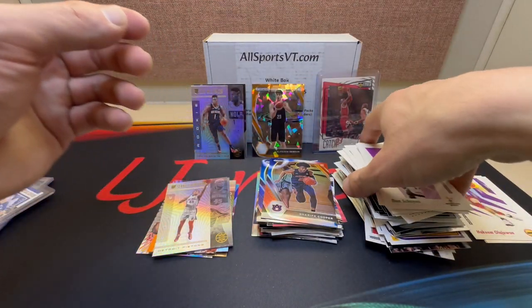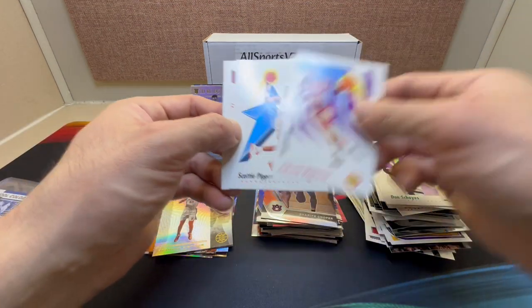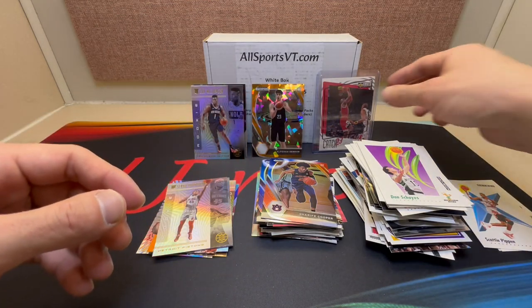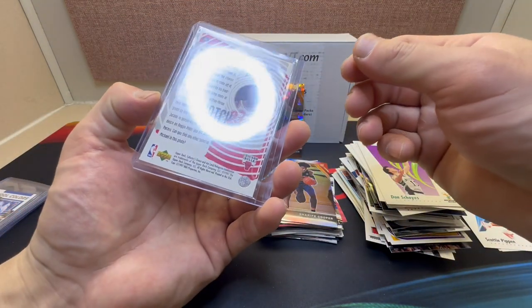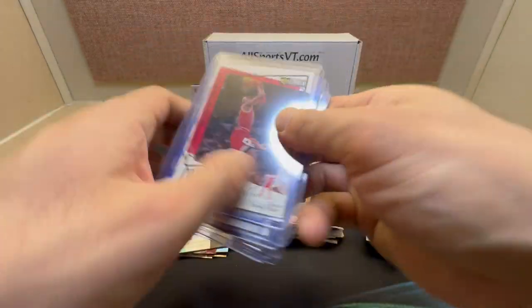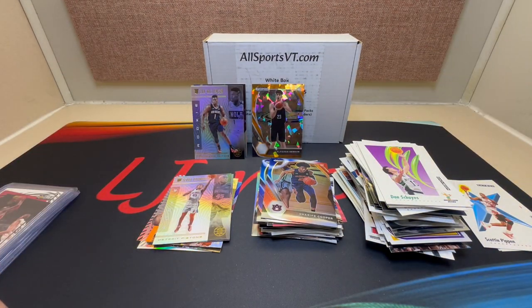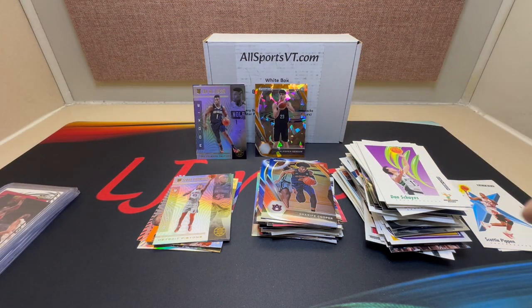I didn't really pull a big hit stack but we got Jordan and a Pippen in this box — this was pretty cool to have. In the top loaders I got one, two, three, four, five, six — all together. Got a couple Zion rookies and yeah, these are pretty cool. Go ahead and check it out — I'll leave a link in the description. Thanks for watching and y'all have a good one.